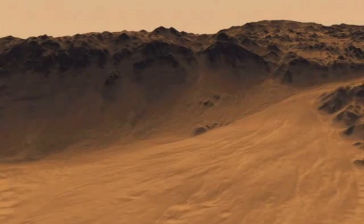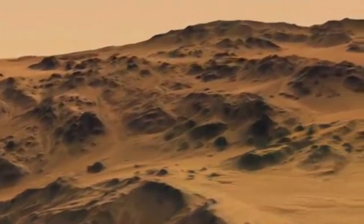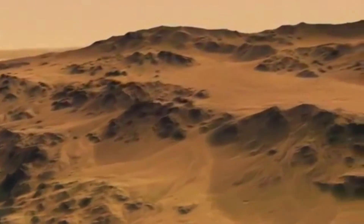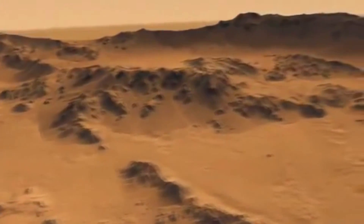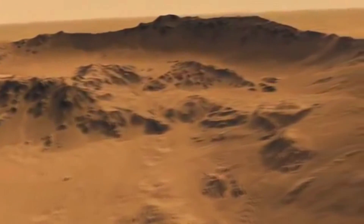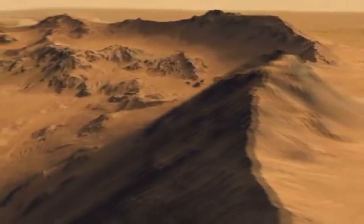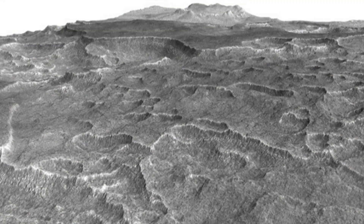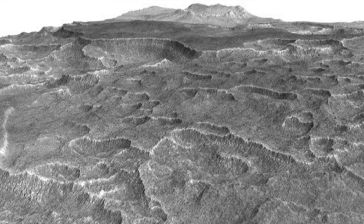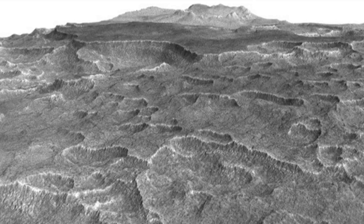The deposit ranges in thickness from about 80 meters to 170 meters, with a composition that's 50 to 85 percent water ice mixed with dust or larger rocky particles. At this latitude of Mars, about halfway from the equator to the pole, water ice on the surface would sublime and turn into water vapor in the planet's thin, dry atmosphere. But the Utopia deposit is shielded from the atmosphere by a soil covering estimated to be about 1 to 10 meters thick.